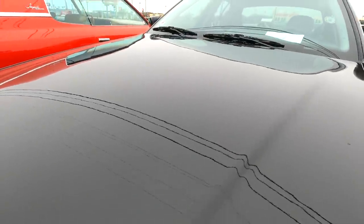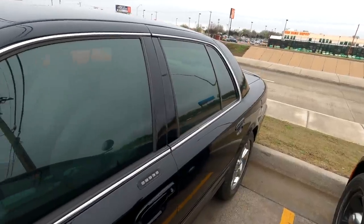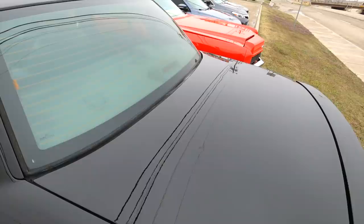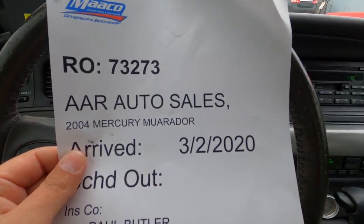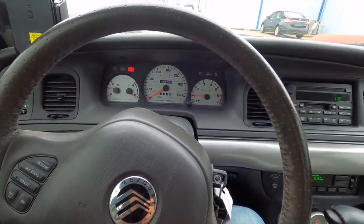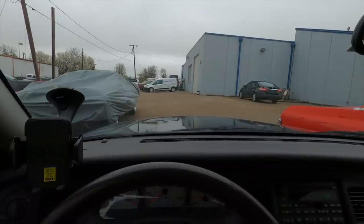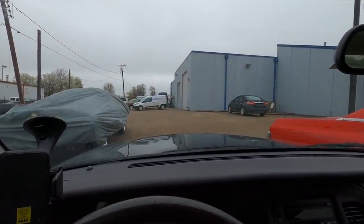They did a phenomenal job — it looks so close to factory I'm literally blown away. That's why I'm recording this in 4K. Before, this was littered with crow's feet everywhere. It's got new primer, new paint, all the trim looks good. The roof was covered in crow's feet — look at it now. They also threw on a spoiler for free. It's good being back in this car. As for how long it took — we brought it in March 2nd, today is March 17th, so 15 days. Two weeks for a full sand down to bare metal, primer, base coat, and clear coat.